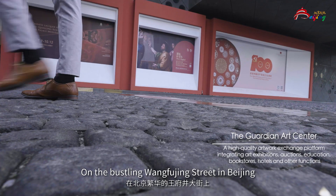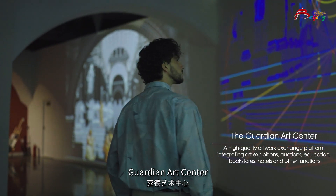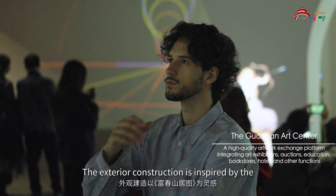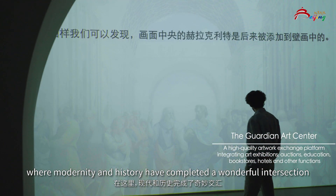On the bustling Wangfujing Street in Beijing, there is a unique building — Guardian Art Center. The exterior construction is inspired by the Fuquan Mountain residents, where modernity and history have completed a wonderful intersection.